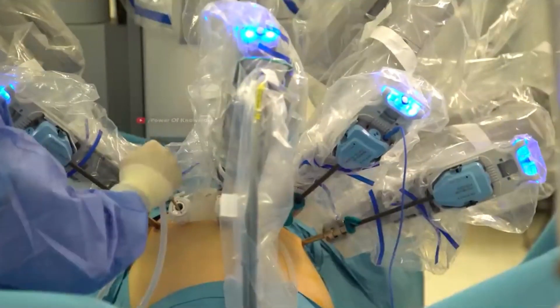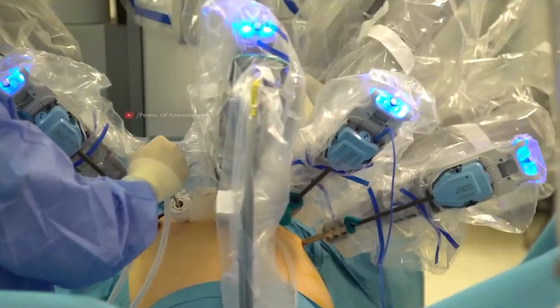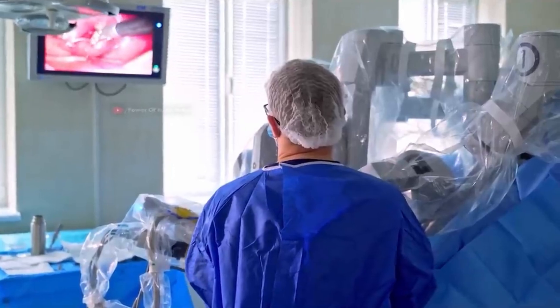This advantage of robotic surgery is significantly more over open or laparoscopic approaches. Hence, nowadays we can say that robotic surgery has become the new standard of care as far as doing surgery for rectal cancer is concerned. Thank you for watching.